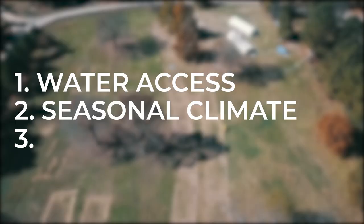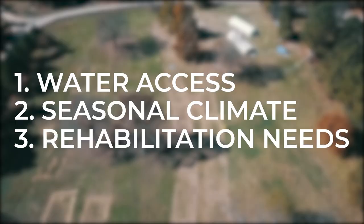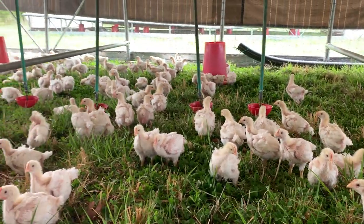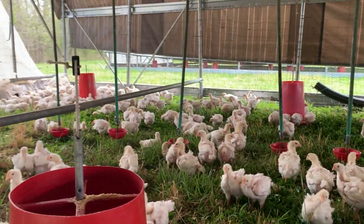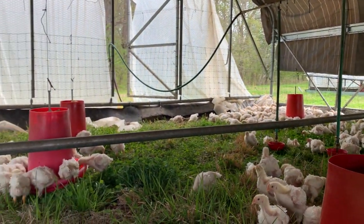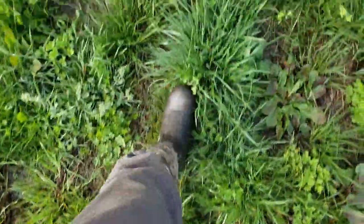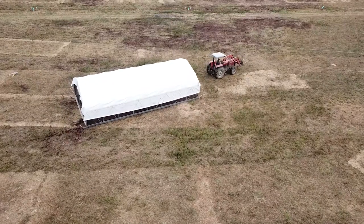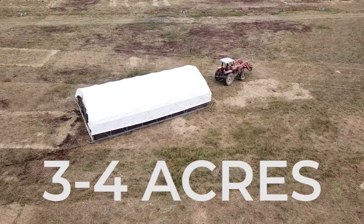Third, we determine which pastures need the most rehabilitation through fertilization. Because chicken manure adds nitrogen to the soil, it's a useful tool for healing and improving the soil in our pastures. Just one pass of chickens makes a major difference, encouraging greener, more lush growth where the schooner has been. Just one batch of pastured poultry allows us to rehabilitate between three and four acres of pasture.